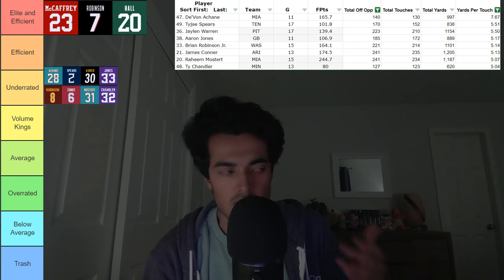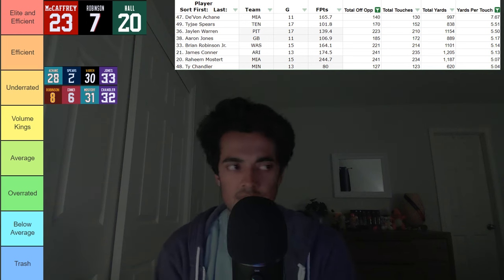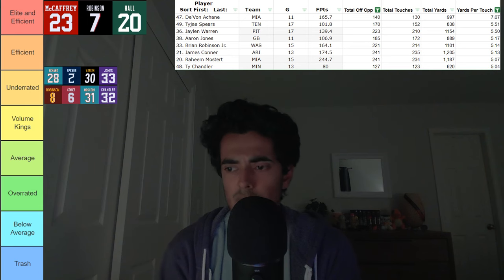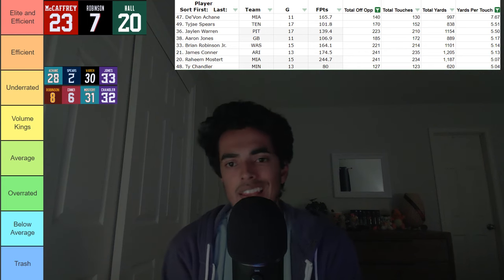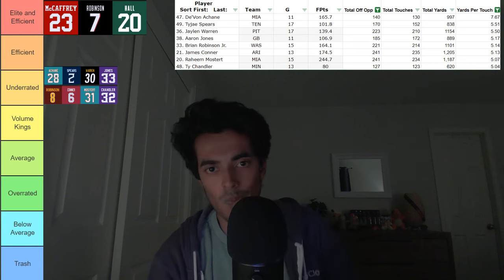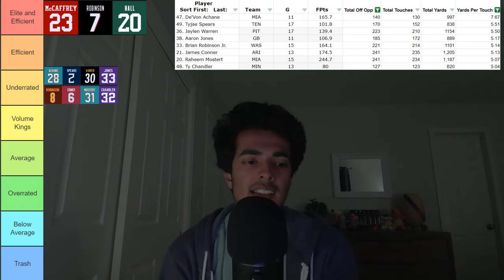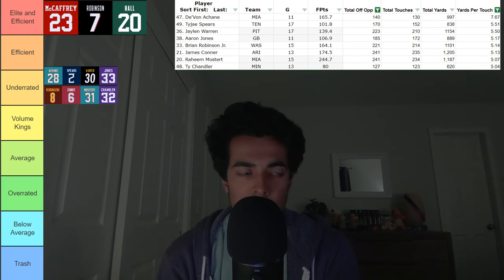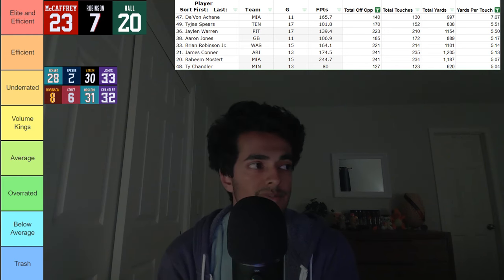Number three, we've got a very similar situation — Jalen Warren, the running back of the Steelers behind Najee Harris. More involved in the pass-catching game and just the same thing — he is efficient, he just does not get the ball as much. He has led the league in a few different efficiency metrics in the last three years. We are patiently waiting to see if he'll ever be more involved. He's a solid handcuff and a solid split-touch guy, but doesn't provide enough on his own just yet. If they give him more in the offense, he could probably do really well.